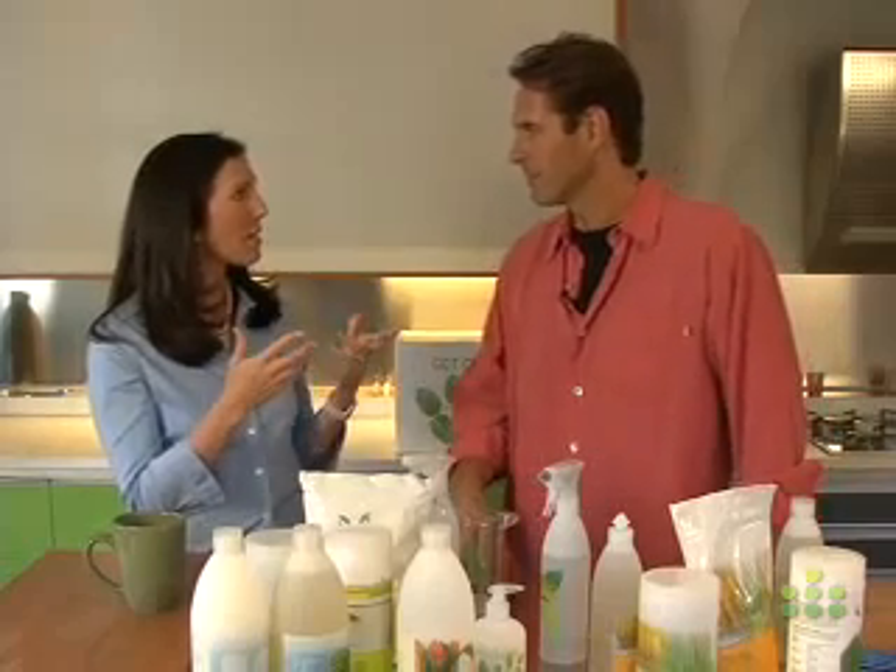For me, it started when my son was diagnosed with asthma and I started to look for reasons. I found out that a lot of the stuff that we have in our household could be linked to respiratory disease, to asthma, to all of these things. So it became very obvious to me that I had to get rid of all of it if I wanted to protect my family.